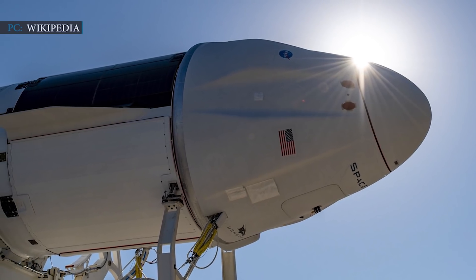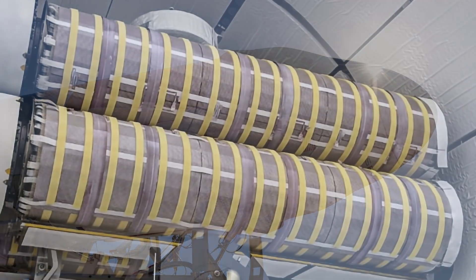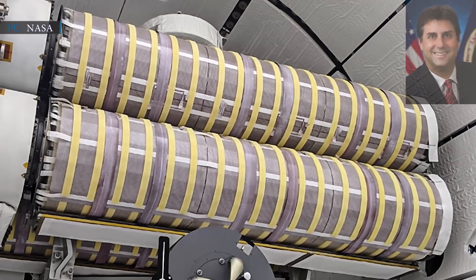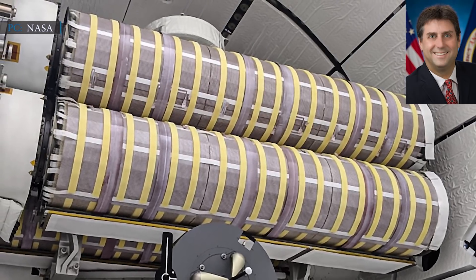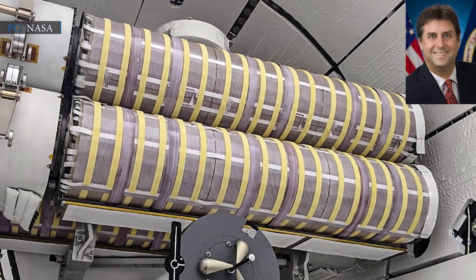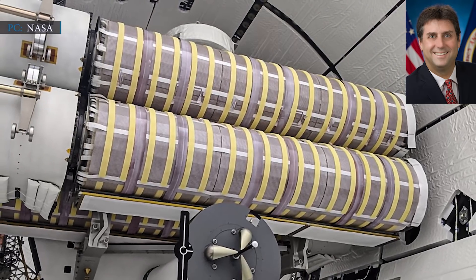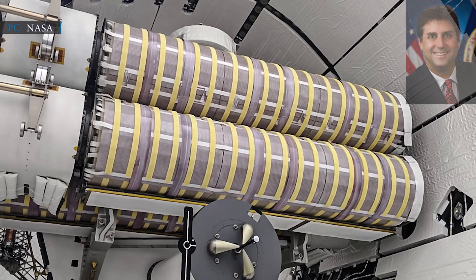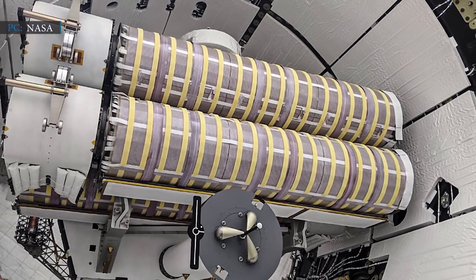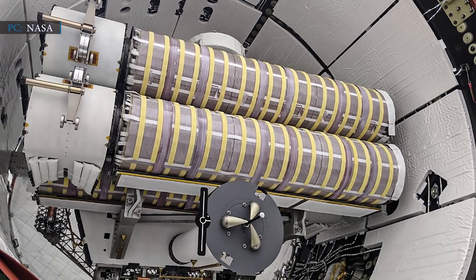The cargo includes multiple scientific experiments like baby squids and water bears, and hardware such as two new solar arrays, which will help boost the space station's power. NASA's ISS program manager Joe Montalbano stated, 'The new solar arrays bring us back to a power generation that was the same as when we launched the older solar arrays. It allows us to continue the science and research programs we have on board.' The cargo also includes saliva and oral bacteria from dental patients, toothpaste, and mouthwash for an experiment to keep astronauts' teeth and gums healthy.